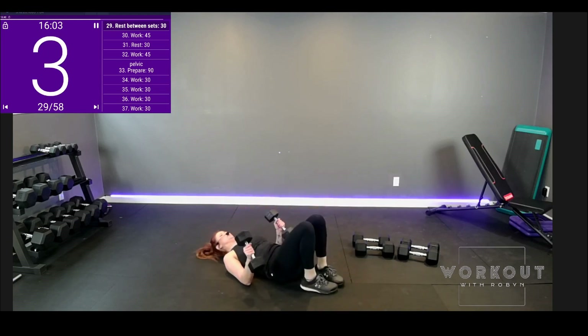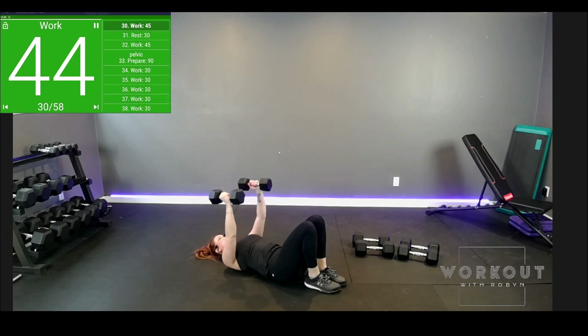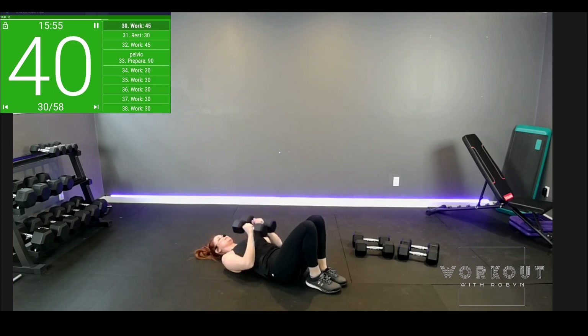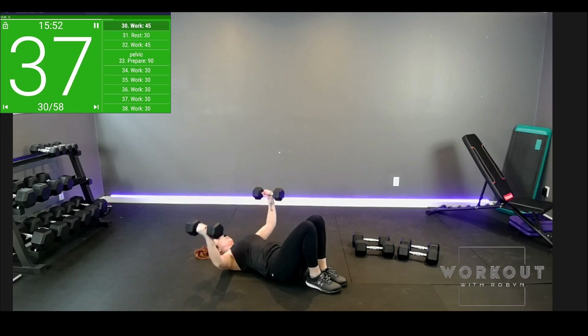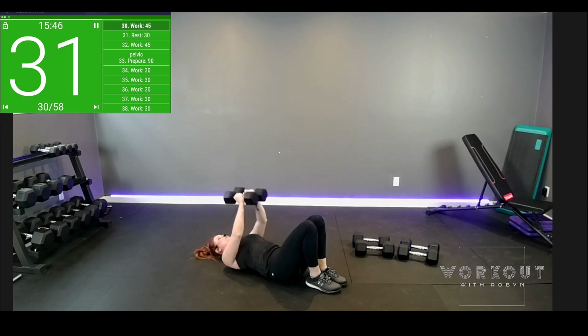Back down we go — still working chest and shoulders, it's not over. Pec fly, then chest press. Don't change your wrists — we've been so good so far, don't mess it up now. Super strong.